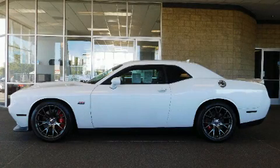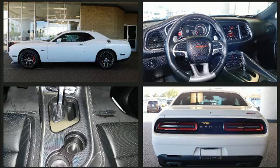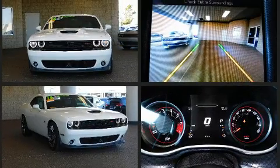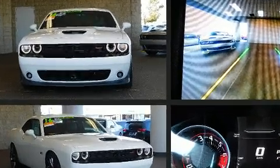Get excited about the 2016 Dodge Challenger. This two-door, five-passenger coupe still has less than 10,000 miles. Dodge made sure to keep road handling and sportiness at the top of its priority list. It features an automatic transmission, rear-wheel drive, and a powerful eight-cylinder engine.